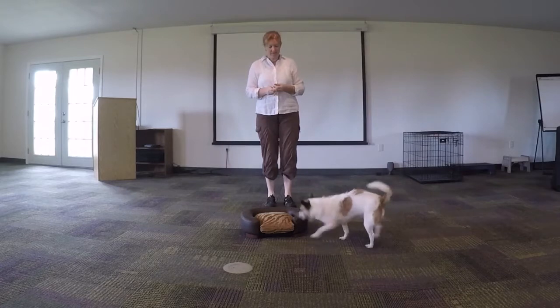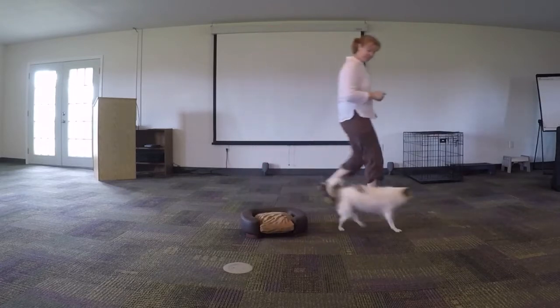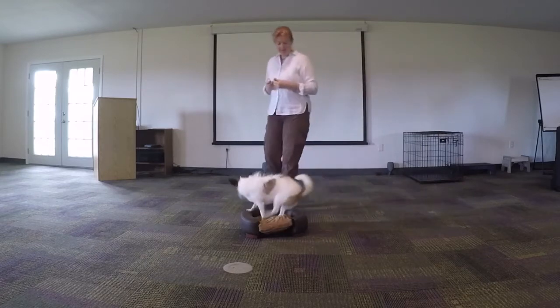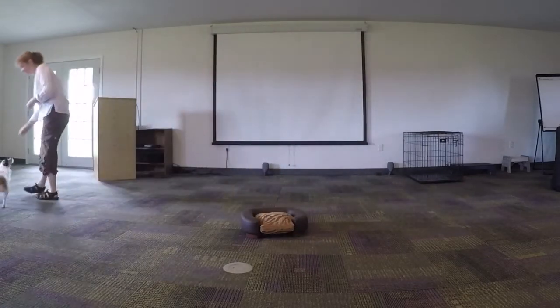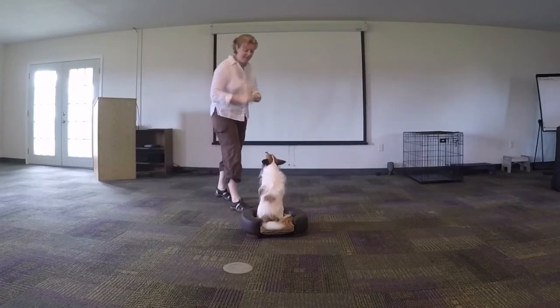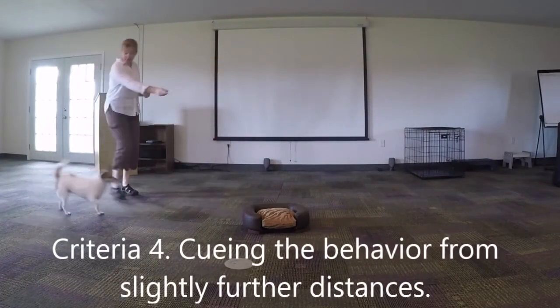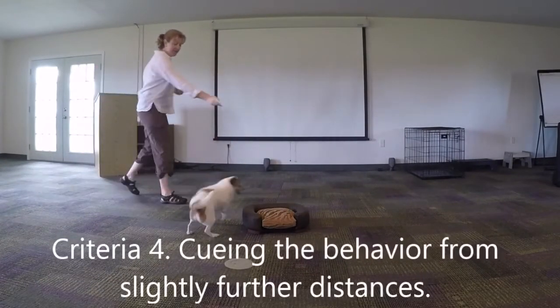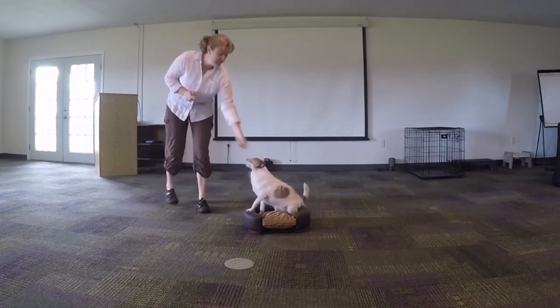On your back! Okay! Kissy! On your back! Let's go! Yes! Good girl! Let's go! On your back! We heard it! Okay! On your back! On your back! Ok, let's go!